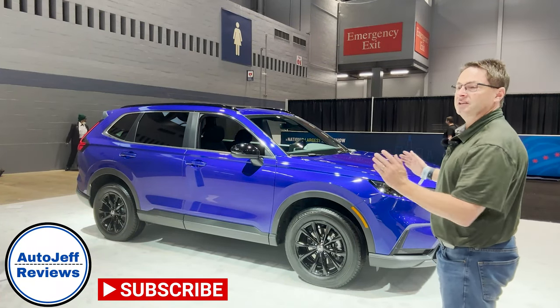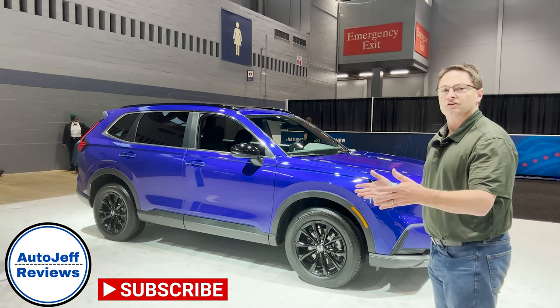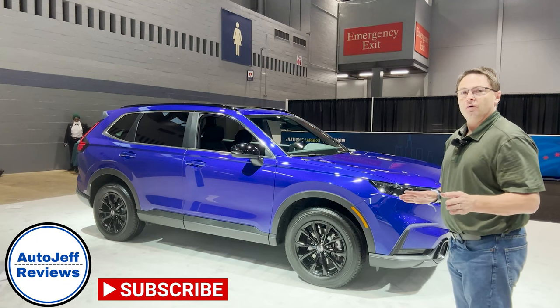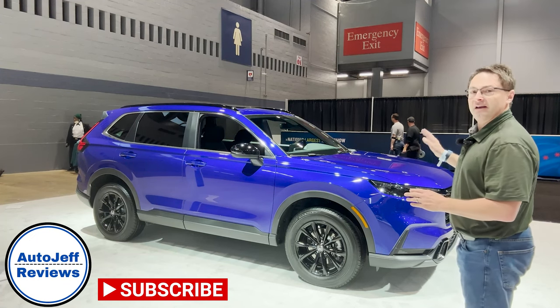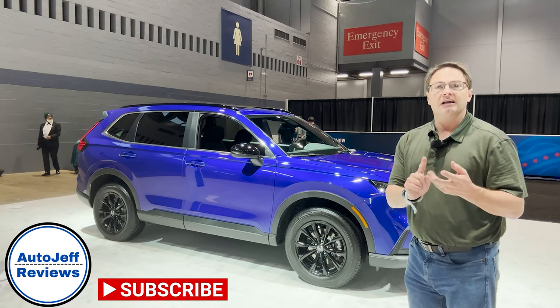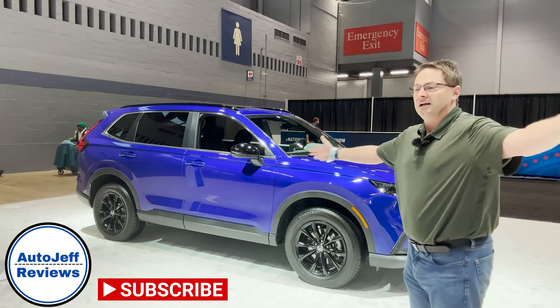Thanks for watching everybody. What did you think of the CR-V Hybrid? Would you go with the Sport, or maybe you saw my previous video on the Sport Touring — would you go with that one? What's best for you? Leave a comment and let me know. Please subscribe to my Instagram, TikTok, and YouTube — Auto Jeff Reviews. We're across all platforms, and I'll see you next time.